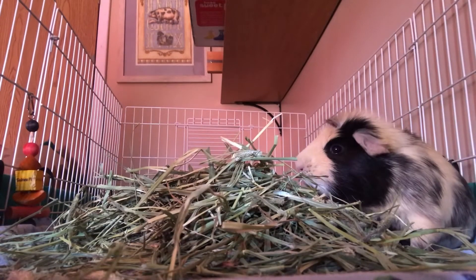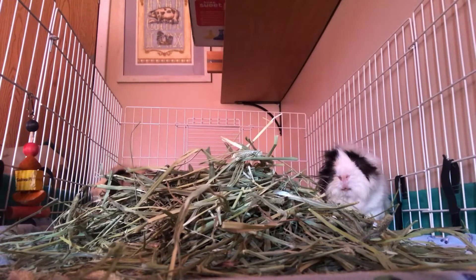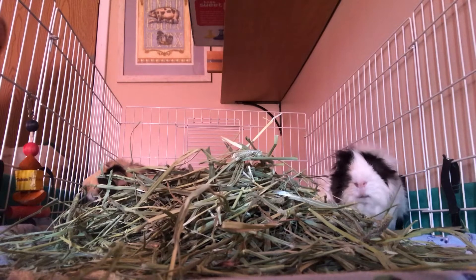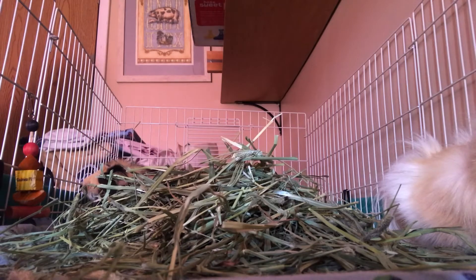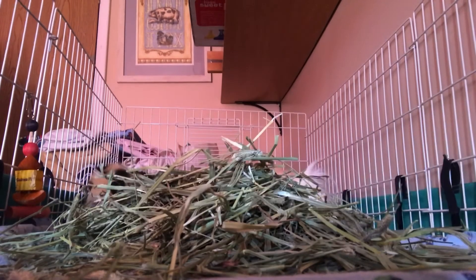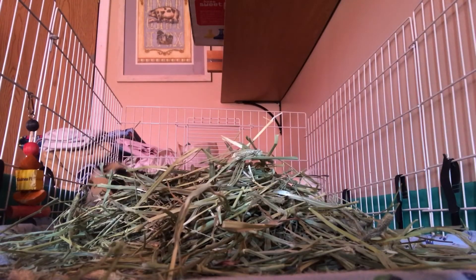I'm going to let the phone catch them for a little bit. Hi Bandit, hi Rodney. Good morning, come in.